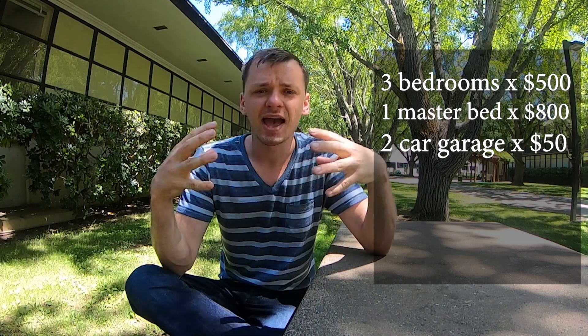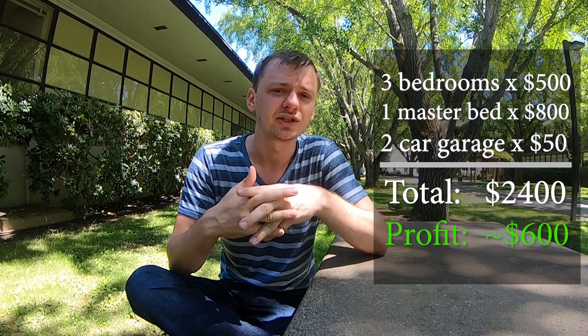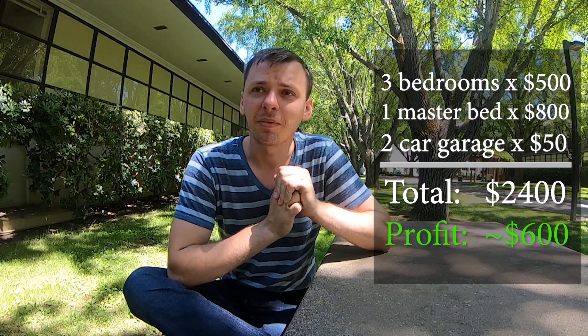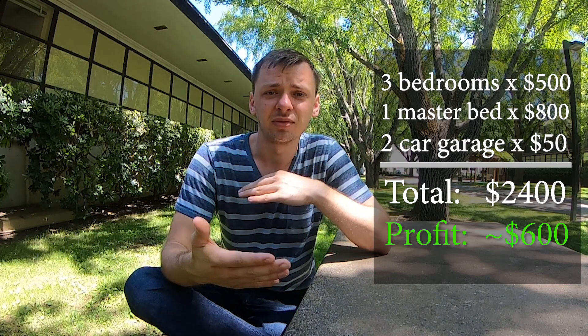Adding it all up and subtracting bills, utilities, and everything else, I ended up pocketing $600 a month. That might sound modest, but I was living in the house, doing whatever I wanted — no dorm rules — and still making $600 at the end of the day.